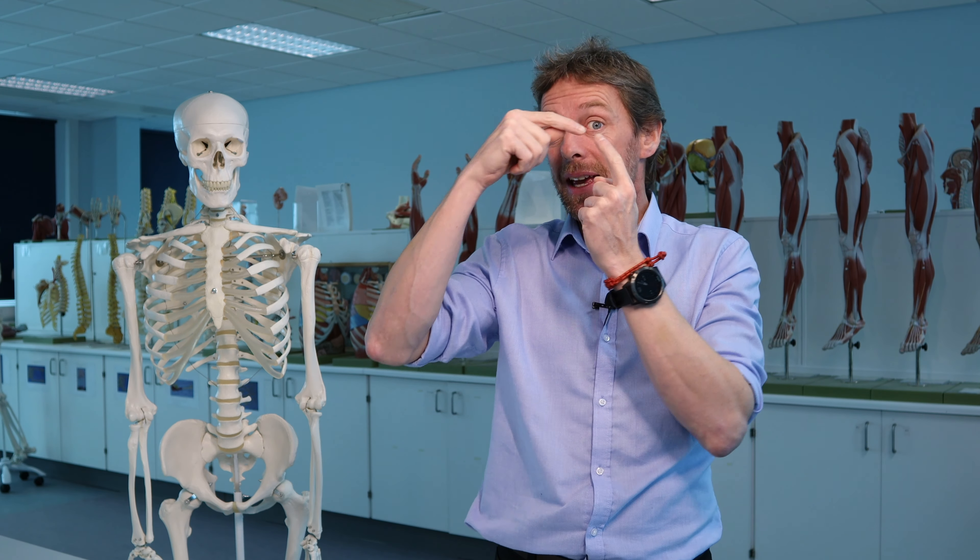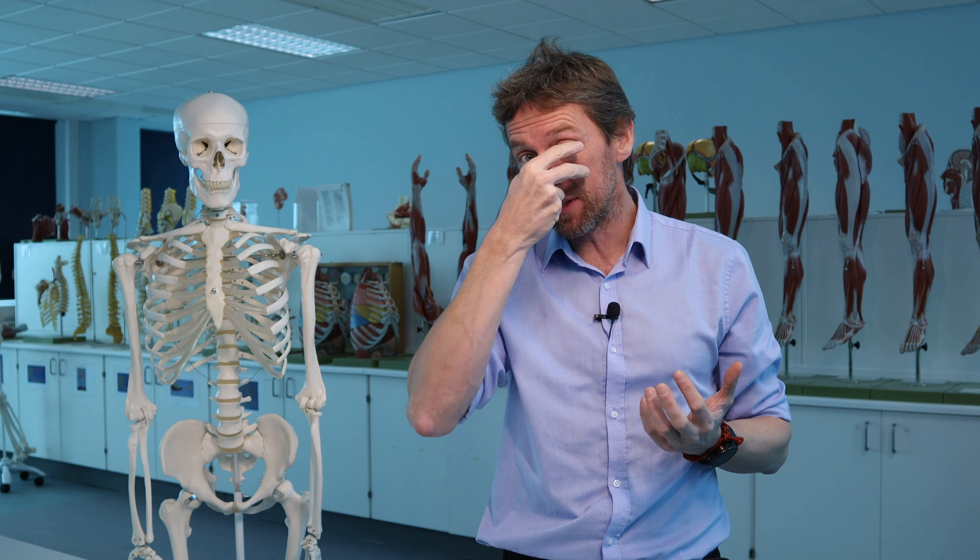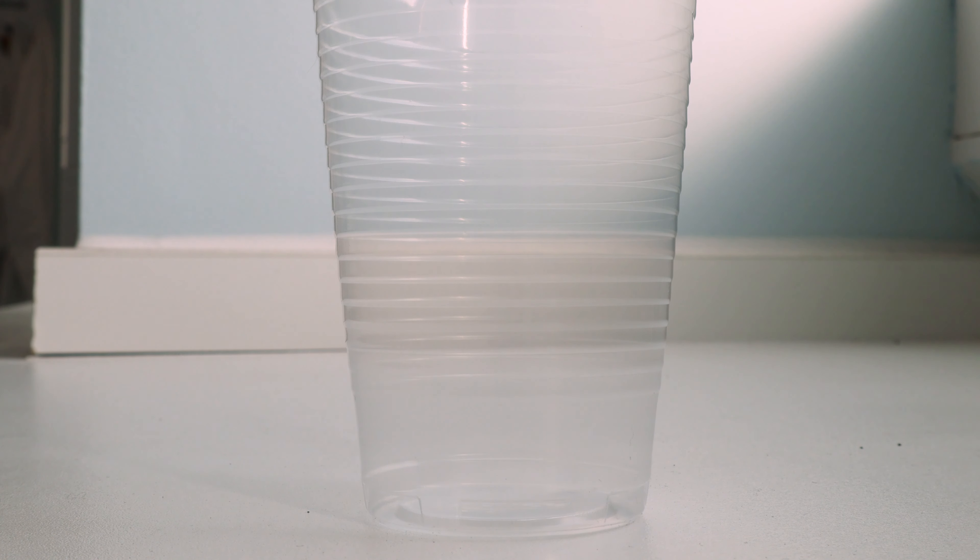Because those lacrimal canaliculi are two tiny little tubes, the lacrimal fluid in the lacrimal lake can be collected by capillary action, which works against gravity and other forces to draw that fluid into the lacrimal sac.